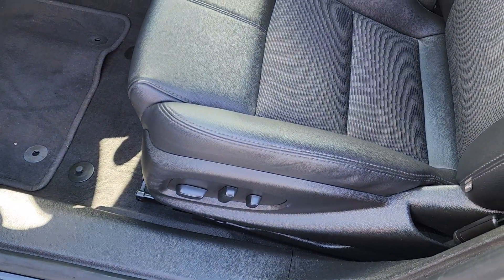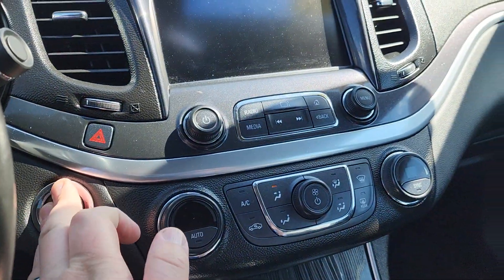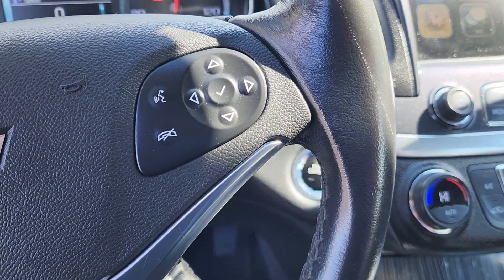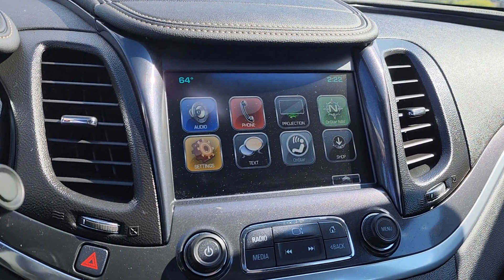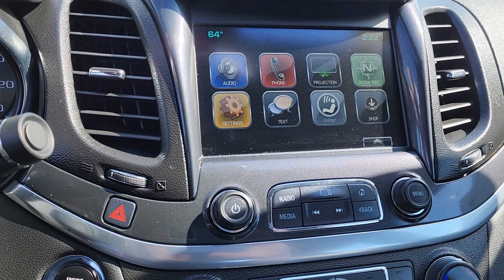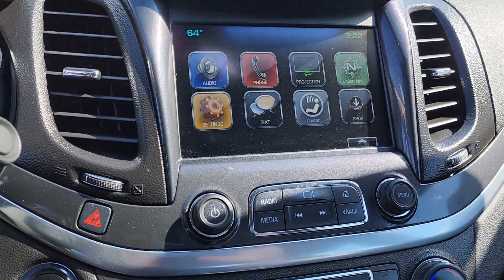Fully power adjustable driver's seat right there. Start it up. On the wheel you have your Bluetooth controls, and your cruise control on this side. In the middle, your Apple CarPlay and Android Auto is going to be your projection — all your audio and phone settings. Basically all your vehicle settings are going to be right there.